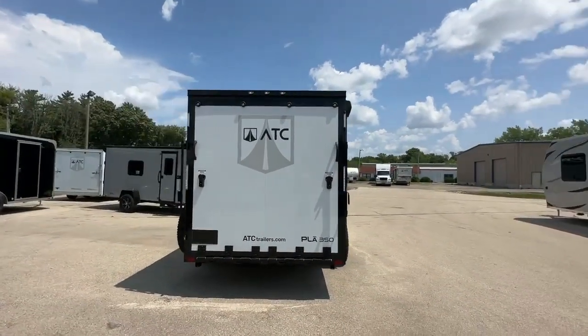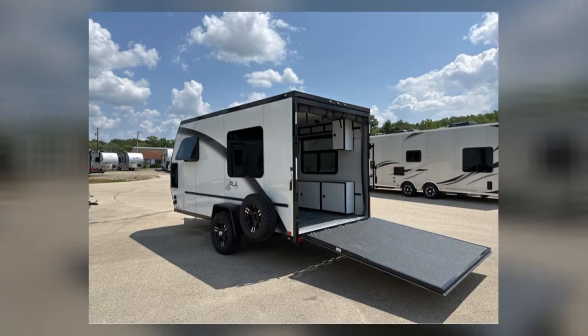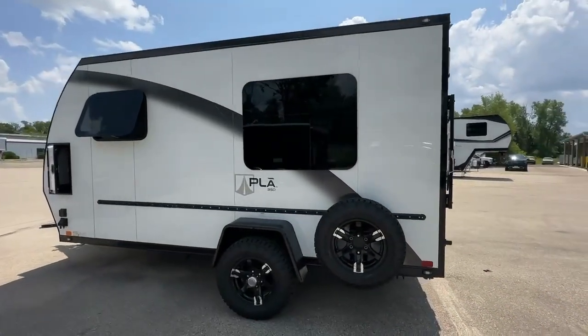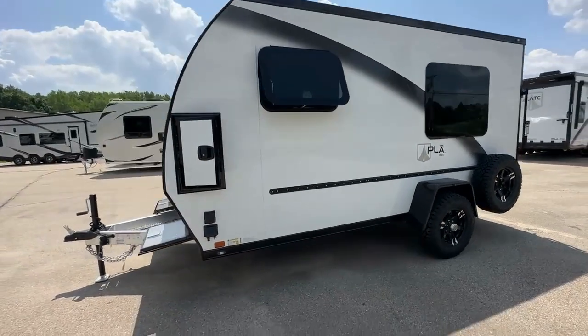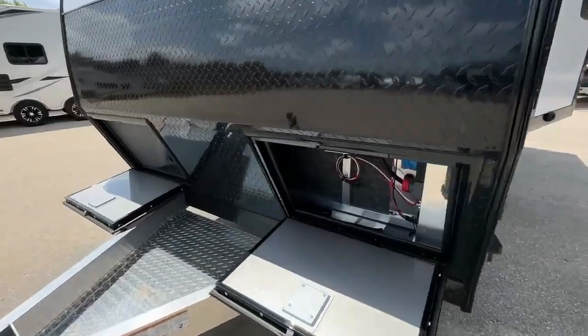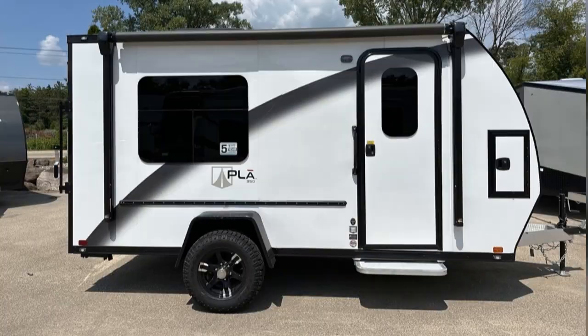With an exterior height of 8'8" and a generous ramp door opening measuring 76 inches by 75 inches, it boasts impressive dimensions. The trailer's GVWR is 5,000 pounds, complemented by its 1,700-pound curb weight and a substantial carry capacity of 3,300 pounds. Its hitch weight is around 250 pounds, while the axle can handle a hefty 5,200 pounds.